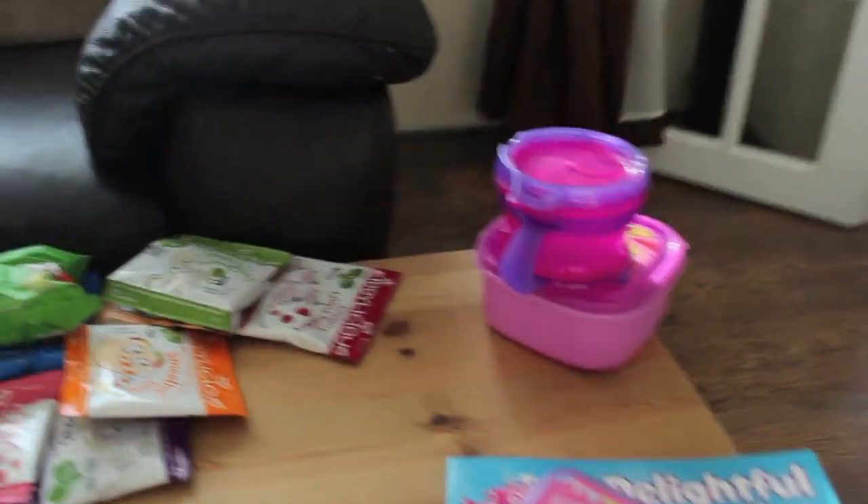So that is everything in Ellie's travel bag. Like I said, it will be filled up daily with snacks and nappies.